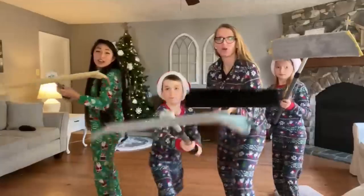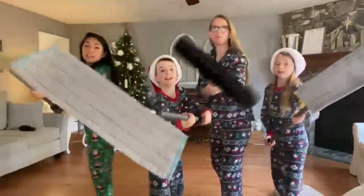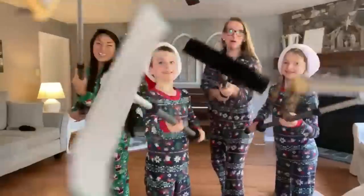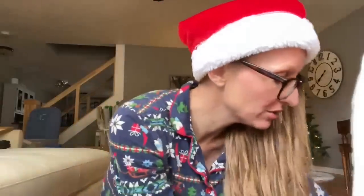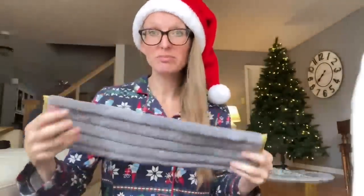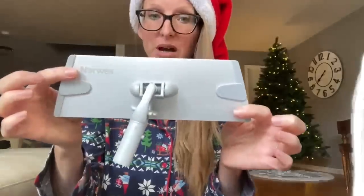The mini mop — if you have a smaller bathroom and it's hard to get behind the toilet or around the sink, the mini mop pad is fabulous. The size is wonderful. Also, if you have an RV or a camper and need a mop system to travel with, take the mini mop system. If you already have a handle, all you need is the mini mop base and mop pads, but you can also use the large mop pads on a mini mop system — just offset it a little bit.